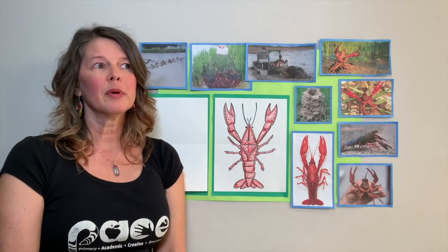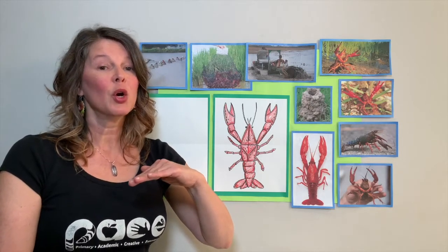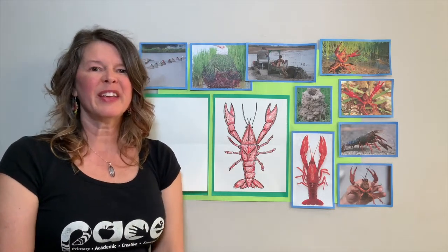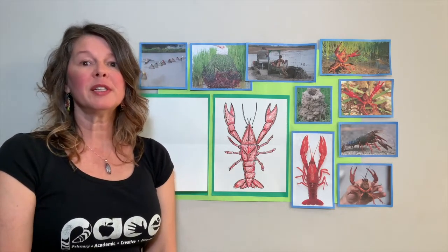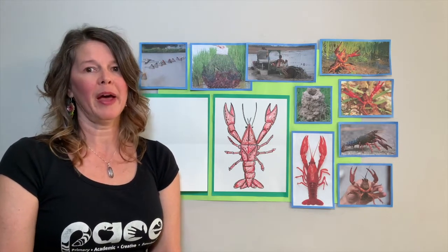The holes can be up to two or three feet deep - pretty deep. I'm five foot four, so it could be this tall. That's a really deep hole. They dig down for safety, but mostly to get water. Crawfish also hide under rocks, logs, and lily pads.